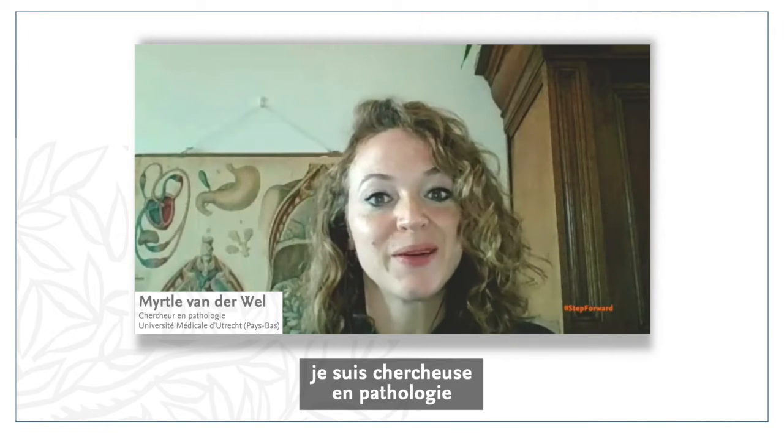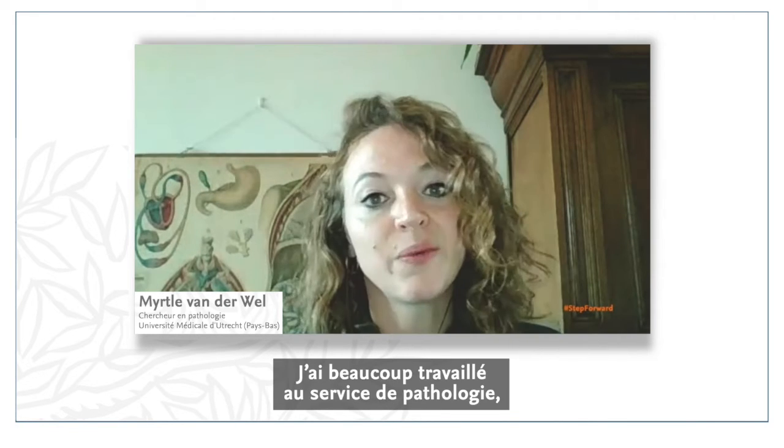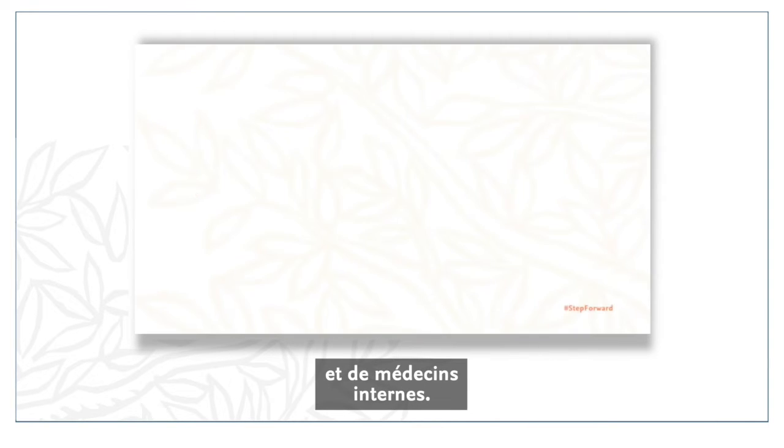My name is Myrtha van der Wel. I'm a resident in pathology in the Academic Hospital of Utrecht, the Netherlands. I work at a large pathology department where we have approximately 30 pathologists and residents.